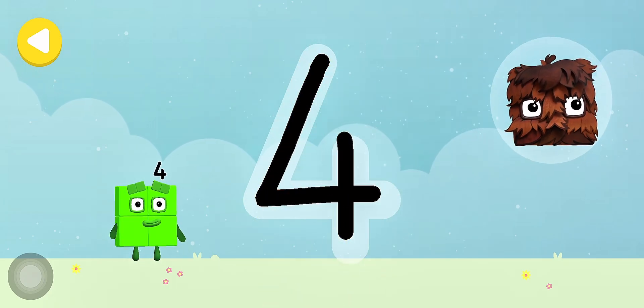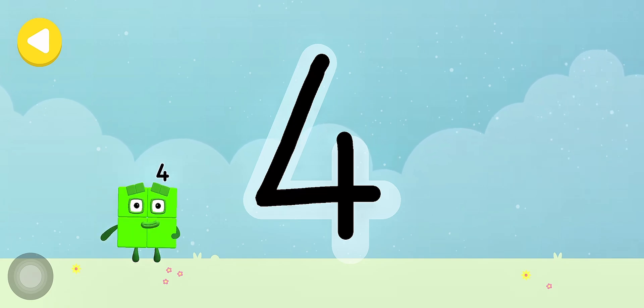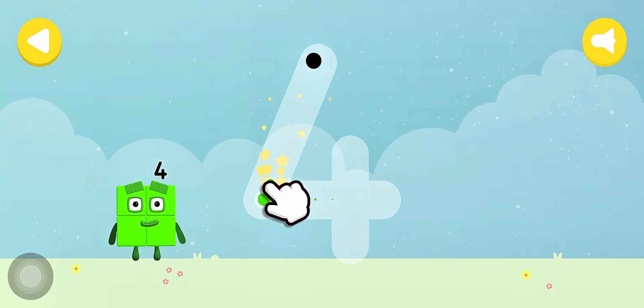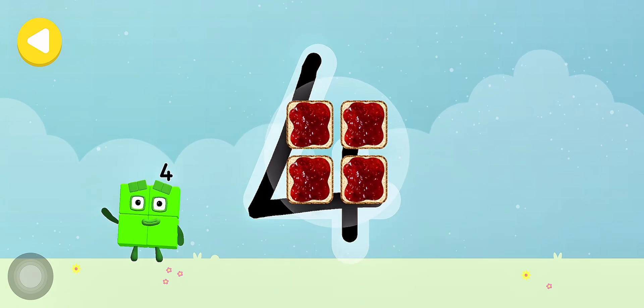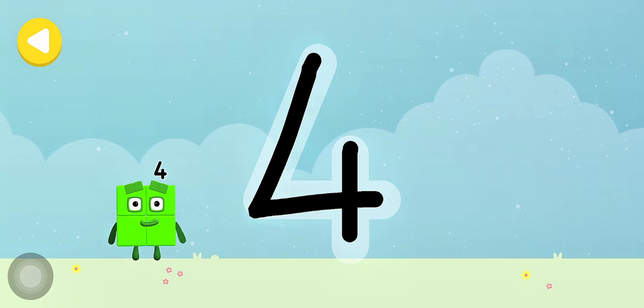Squarey! Excellent tracing! You made writing magic! Do it again to unlock another favourite thing — have another go! 4 square sandwiches! Well done! You made writing magic!